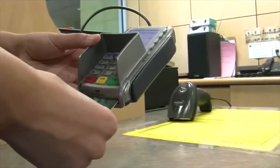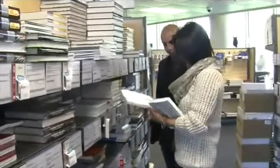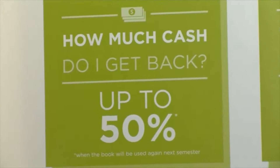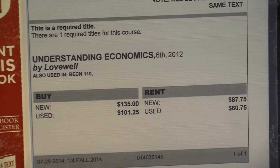The high price of textbooks continues to raise the debt of students at Humber College. Every semester, students spend hundreds on books that they lug to school every day and only use once. Many students look for a cheaper way to get their textbooks, such as finding them online, renting them at the Humber College Bookstore, or purchasing a used copy.